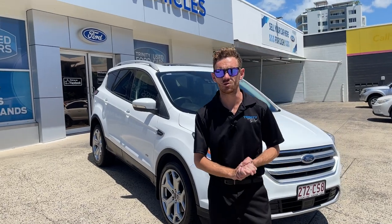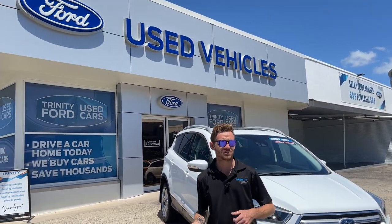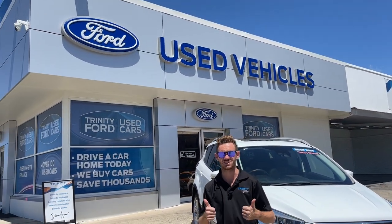Come on down and see the team at Trinity Ford Used Cars, 94 McLeod Street, straight across from Officeworks. Hope to see you soon. Thank you.